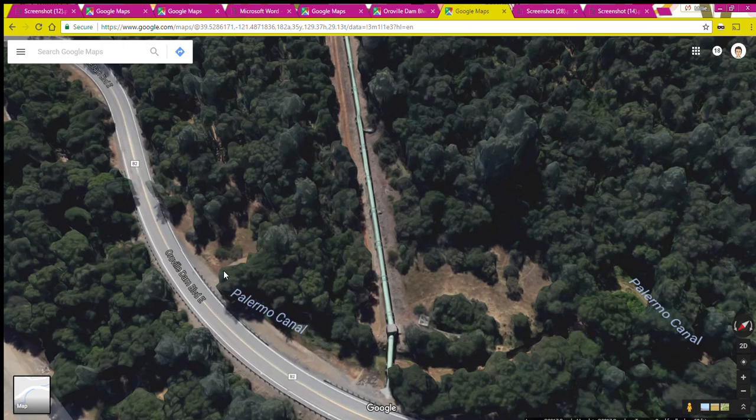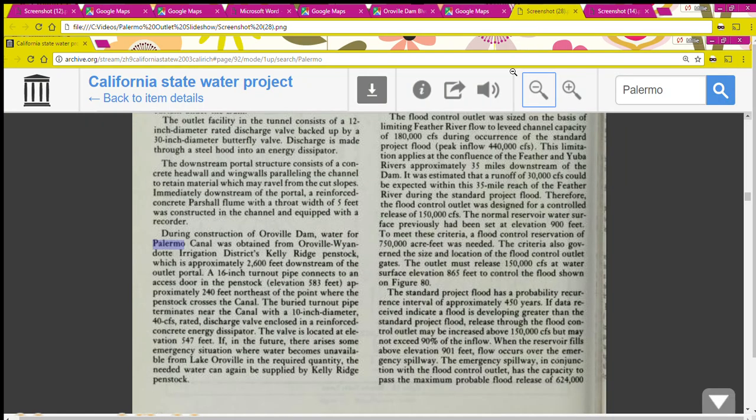The Palermo Canal comes along right here in this view and winds around quite a long ways down. I'm going to talk about the Palermo Canal probably in my next video, which I should be publishing very soon — hopefully today or tomorrow. I'd like to read something from the California State Water Project about the Palermo Canal and the Penstock.